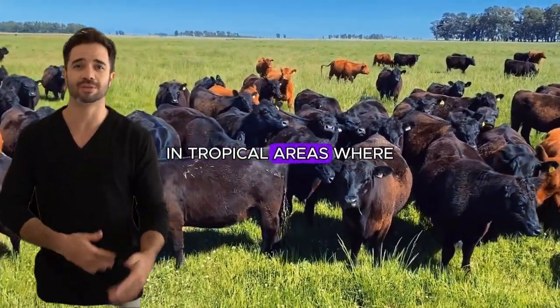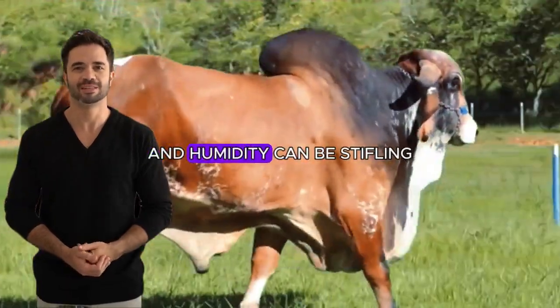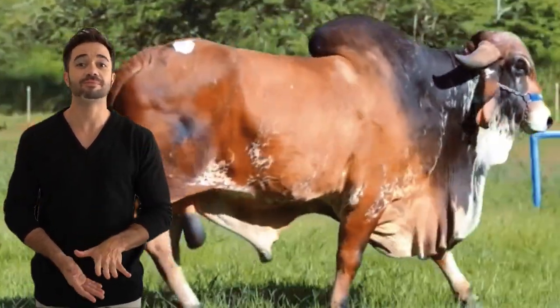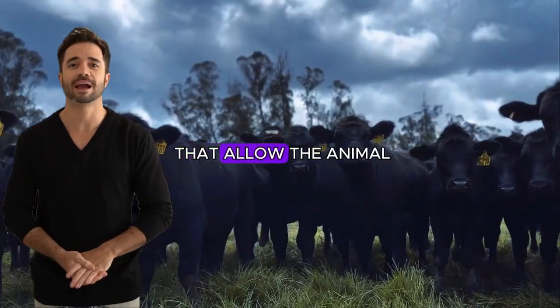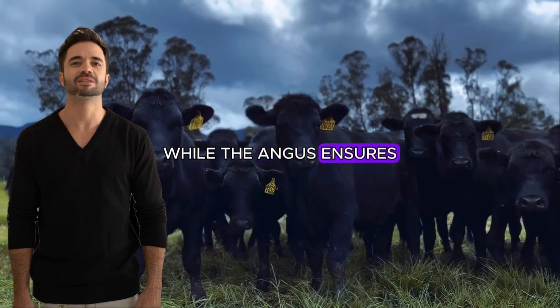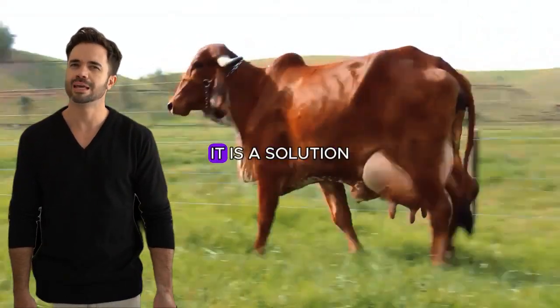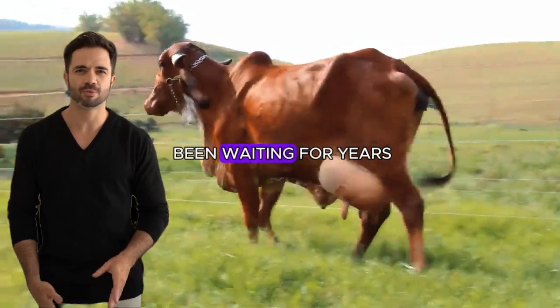In tropical areas where temperatures can exceed 30 degrees Celsius and humidity can be stifling, the Gear-Angus cross thrives. The Gear contributes genes that allow the animal to maintain its reproductive and productive capacity, while the Angus ensures that muscle growth and meat quality are not compromised. In short, it is a solution that tropical farmers have been waiting for years.